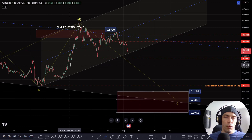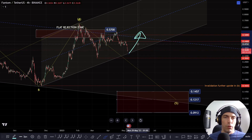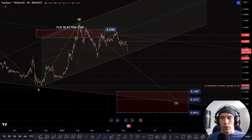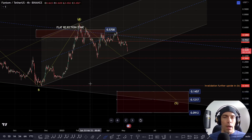So as long as we hold that key support zone and this channel, potentially we can look to still push to the upside. But if we actually start to break down and lose this channel and start to lose those key support zones and actually take out this low — the $1.655 — this will be the target area that I am aiming for.